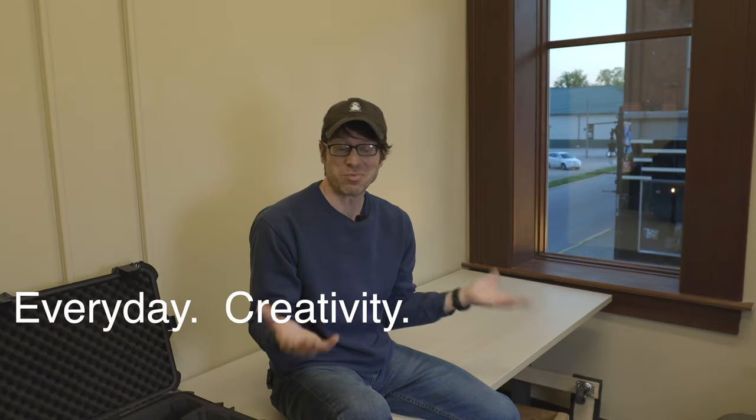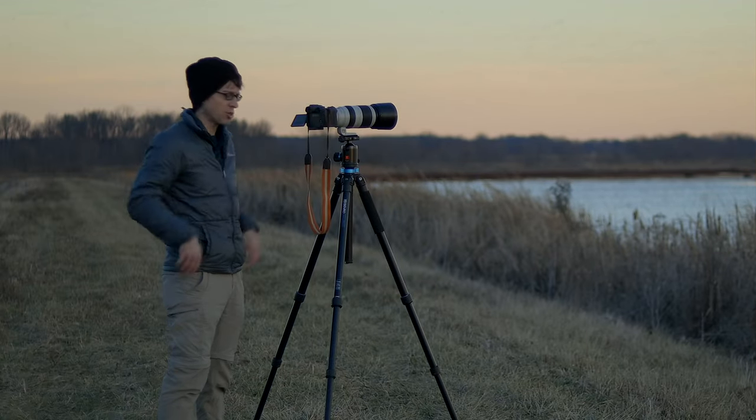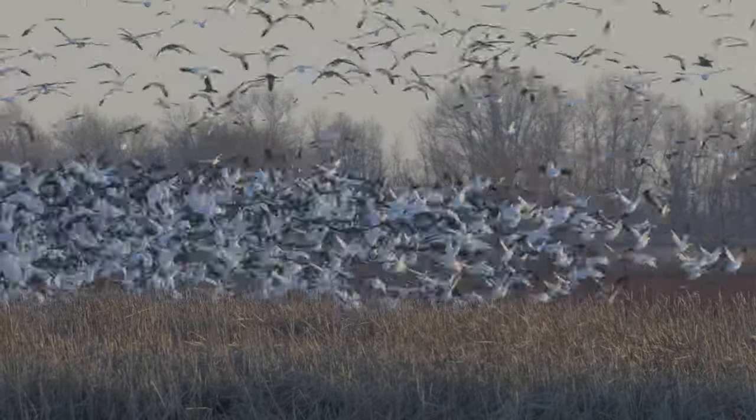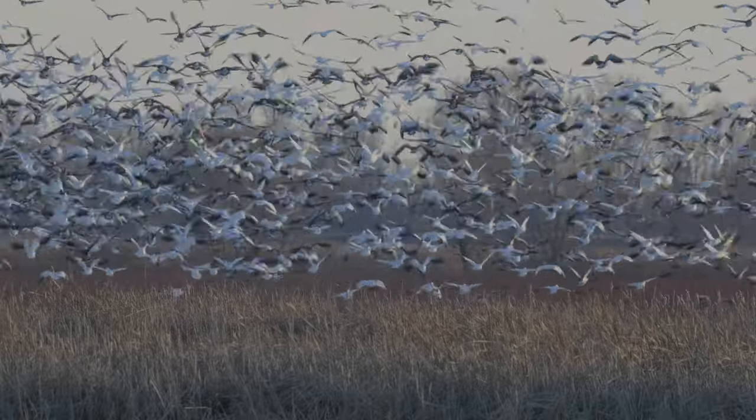My photography business, such that it is, is sort of bifurcated. You guys are familiar with what I do with landscape photography, and that's not especially lucrative. I'm proud to say it is self-sustaining — I sell prints, workshops, and tutorials that pay for my camera gear. So landscape photography is fun and I think it's really important, but it doesn't pay the bills.